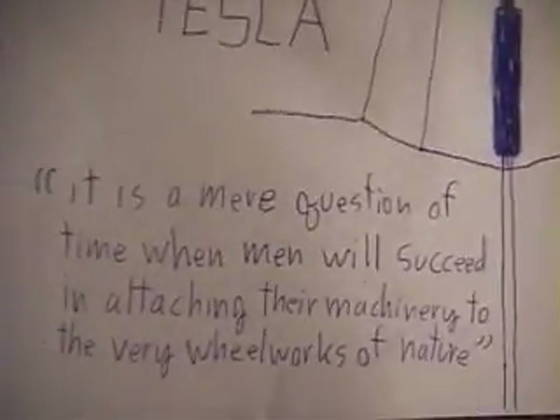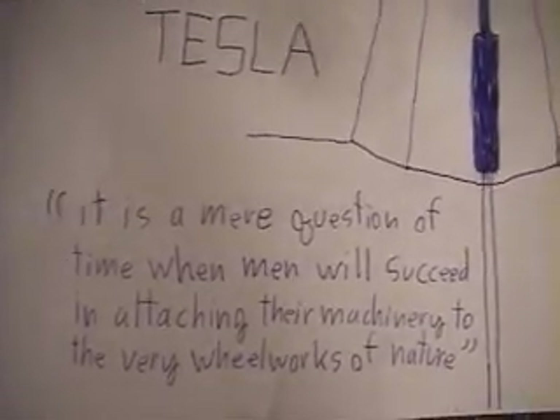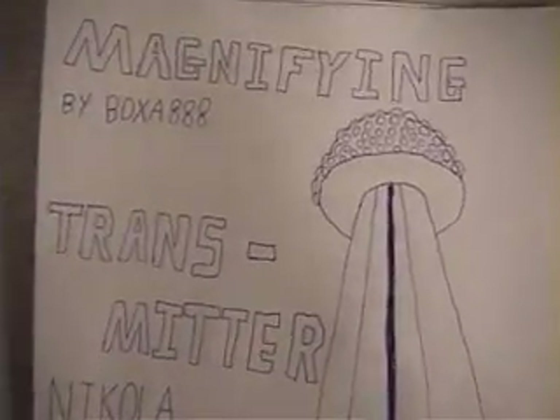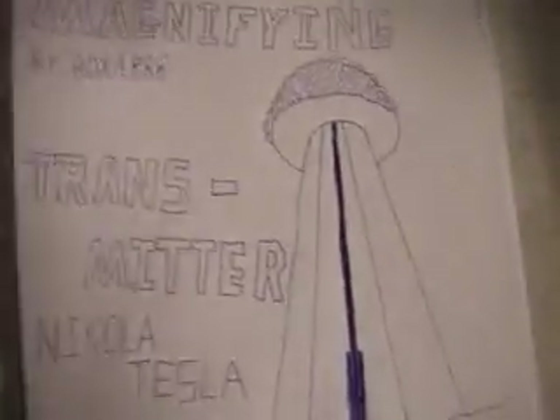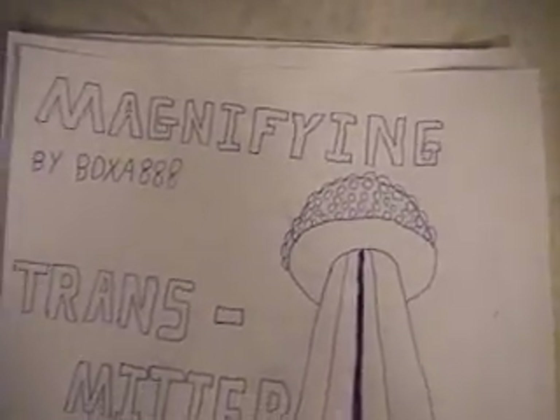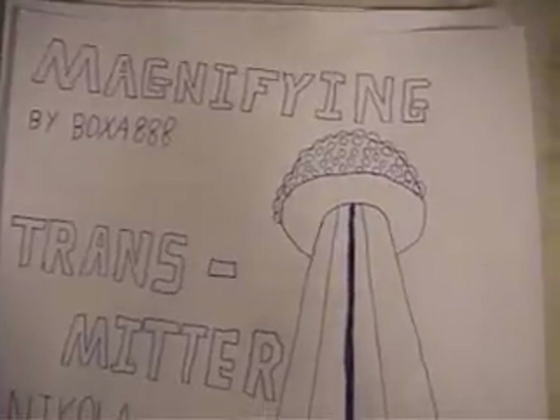Here's a good quote that he said: 'It is a mere question of time when men will succeed in attaching their machinery to the very wheelworks of nature.' That's so true because we see that with solar and hydroelectric — we're using the natural energies of the universe. His magnifying transmitter was from 1900 to 1915, around those times, and then it was dismantled.